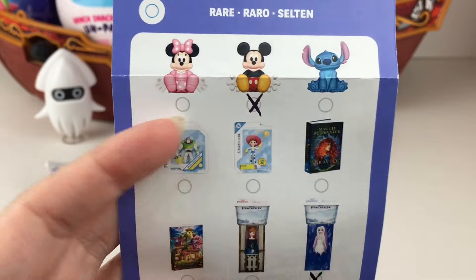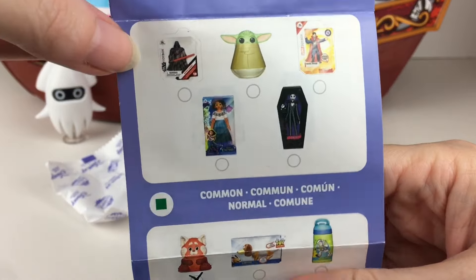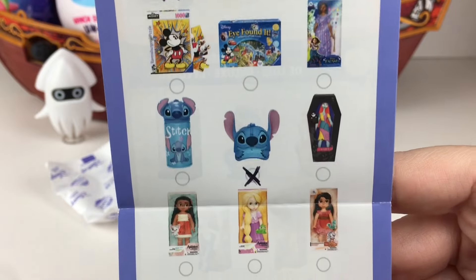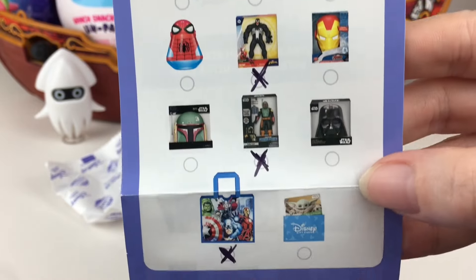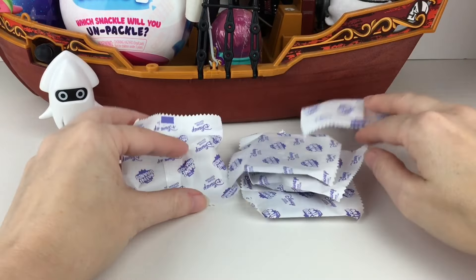These are like the sitting plushies, but they're hard plastic figures and they look so adorable. And these are rares too. And then we have a bunch of commons - I would love to find Sally. So cute that they included some Nightmare Before Christmas. Happy to see that.